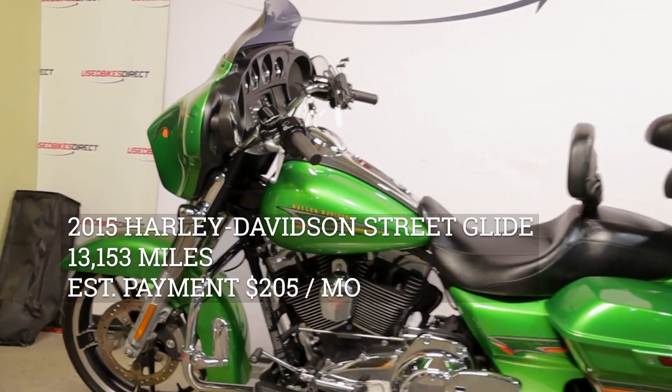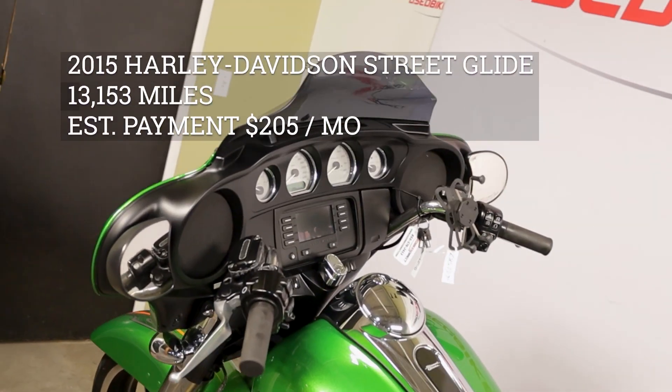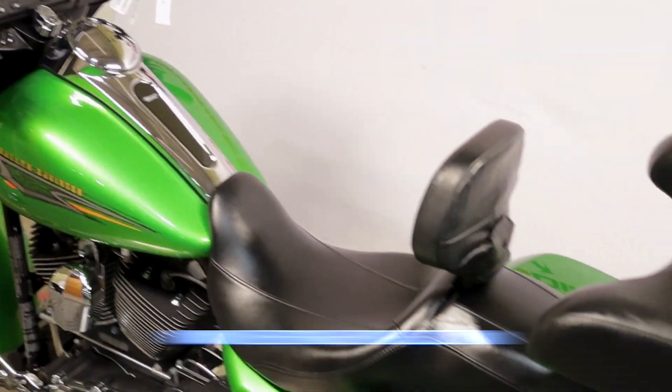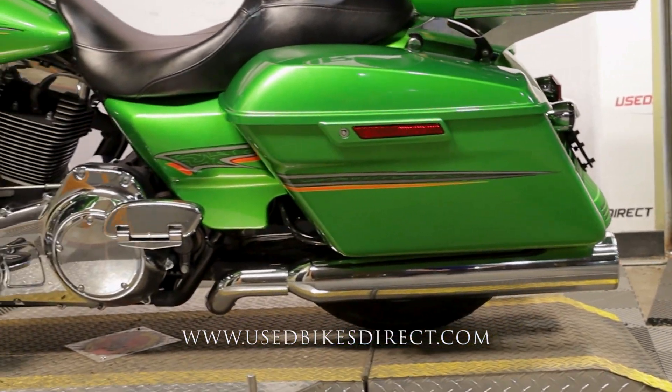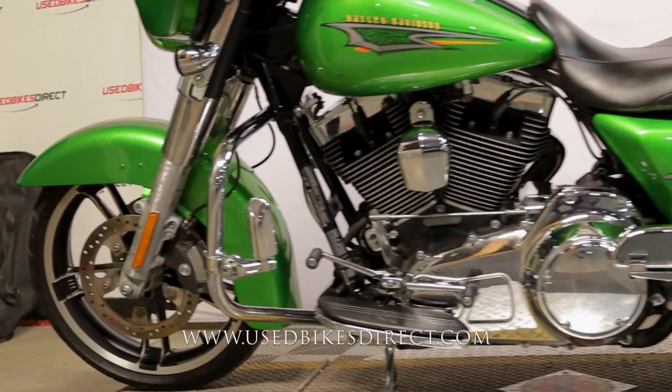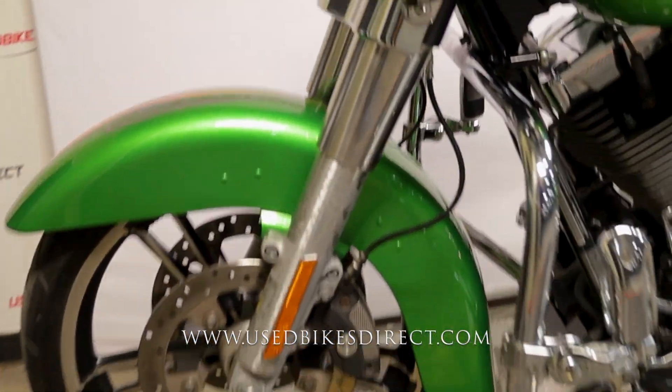Hey again everyone, Nick here at Used Bikes Direct, checking out this 2015 Street Glide. Hop on the website at usedbikesdirect.com to see those detailed photos and specs, and give us a call with any questions at 866-576-2453.